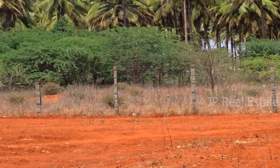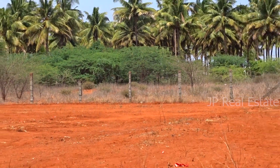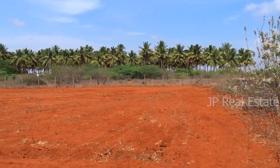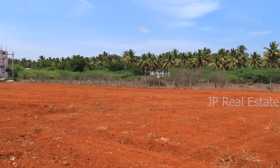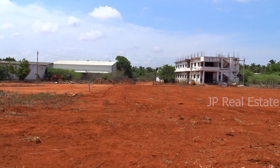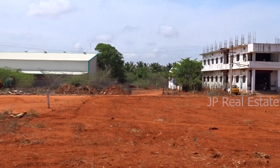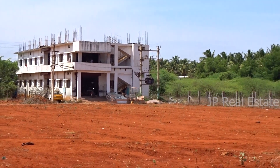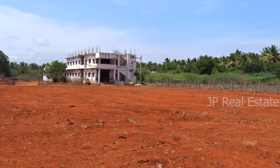You can see the property serves multiple purposes. You can see the property from the other side as well. We will talk about the dimensions and the areas in detail, and we will also discuss the builders in detail. Thank you so much.